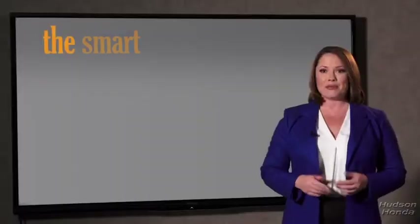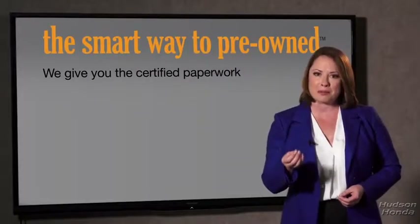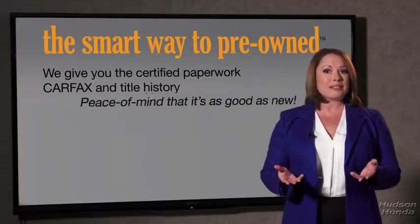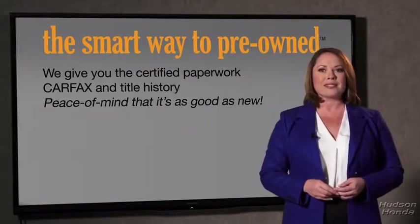Well, the best thing I like about Smart Way pre-owned, besides the great price I got, is that I know I bought a good car. Why should you worry if the odometer's been rolled back, or you're the victim of a salvaged or rebuilt vehicle, or worse, a washed title? We give you the certified paperwork, along with the Carfax and the title history, providing you with the peace of mind that your certified pre-owned is as good as new.